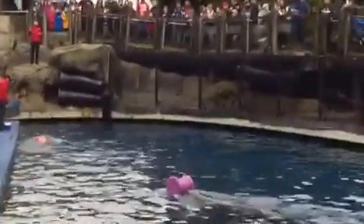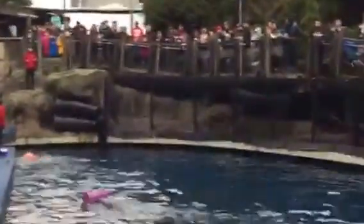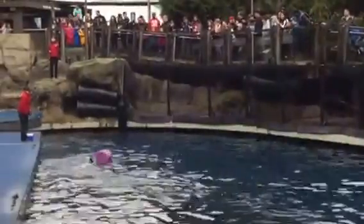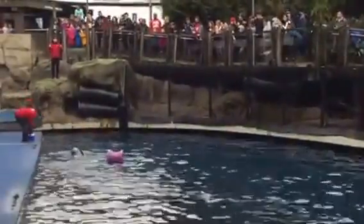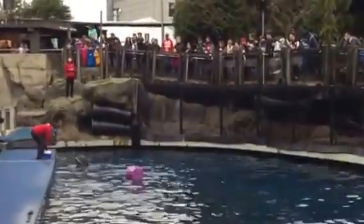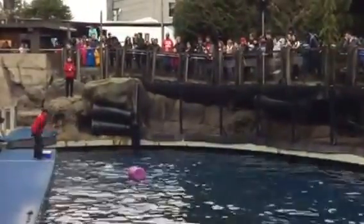Counter-shading of the belly blends into the bright sky, which helps turn away predators. Chester is a false killer whale with only a subtle lighter gray stripe along the belly, and that coloring is similar to pyrograms. So take note of the colors that you see.